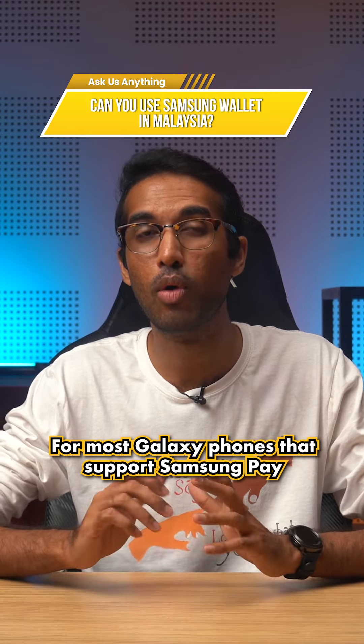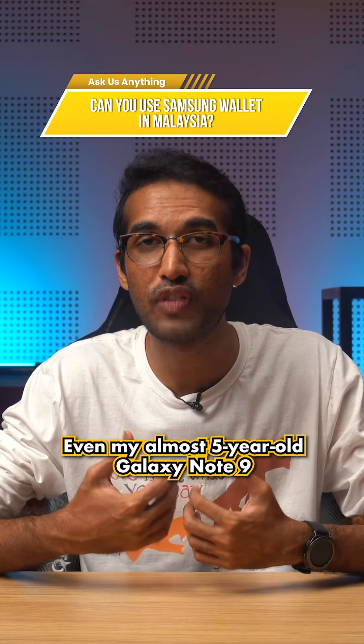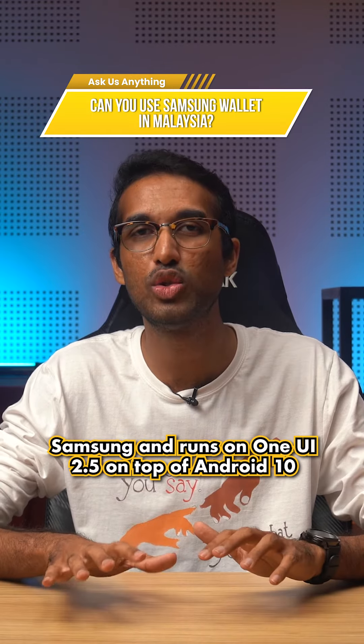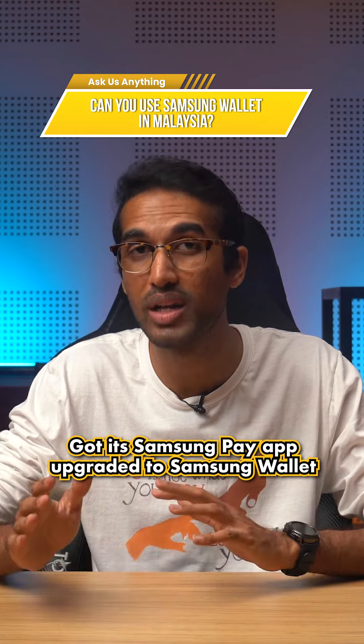Samsung Wallet should be available for most Galaxy phones that support Samsung Pay. Even my almost 5-year-old Galaxy Note 9, which no longer receives software updates from Samsung and runs on One UI 2.5 on top of Android 10, got its Samsung Pay app upgraded to Samsung Wallet.